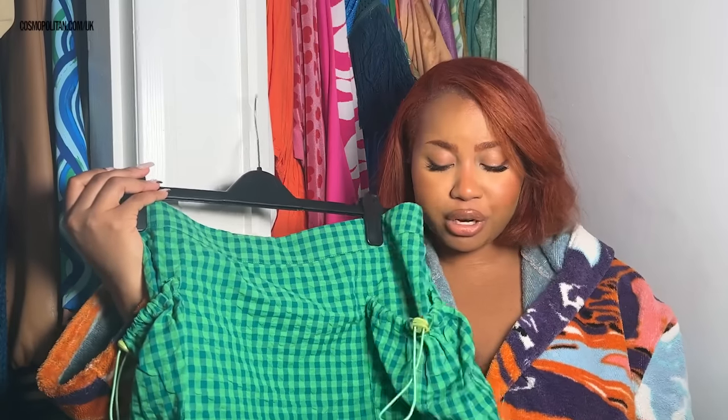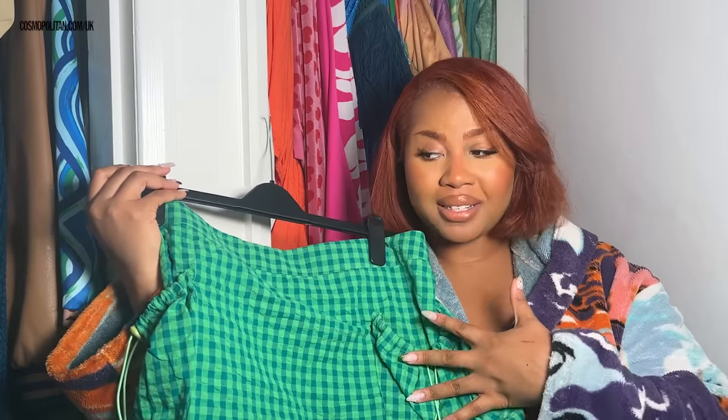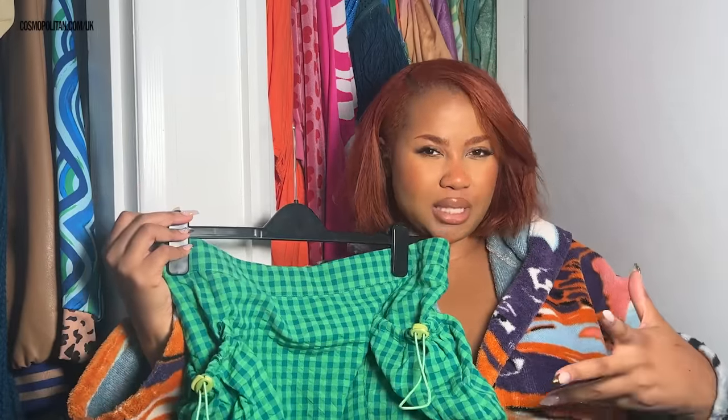This skirt from ASOS is a mini skirt — it's definitely a take on the cargo trend. It's fun, the print is cute, it still has that utility pocket vibe going on, but it's very much a modern twist on the cargo trend.